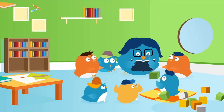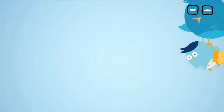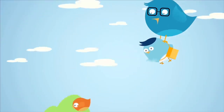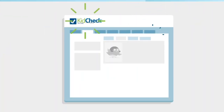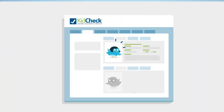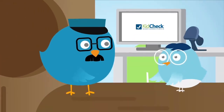The safety and security of your children is extremely important to us. That's why we've chosen KidCheck as our children's check-in solution. KidCheck's feature-rich, easy-to-use electronic check-in system will improve child security, streamline our check-in process, and provide added peace of mind.